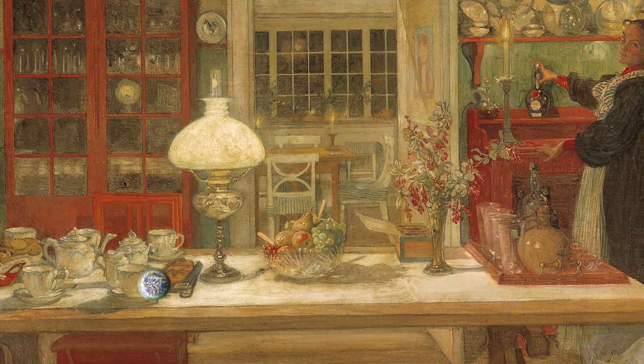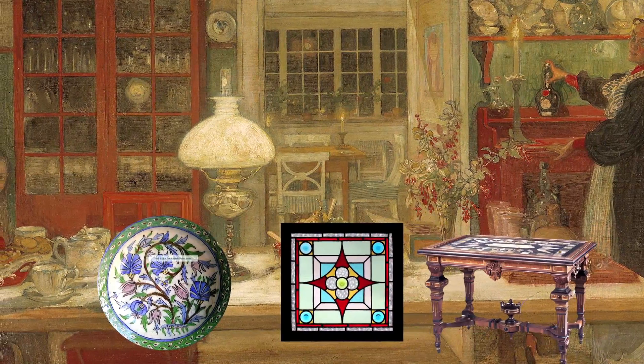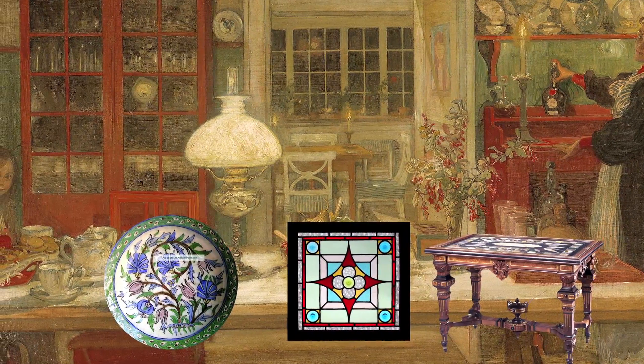Rag rugs alongside pottery, stained glass, and furniture craftsmanship were celebrated for their artistic merits. The rug was not just for the floor anymore, but a piece of art that demanded prime wall space.